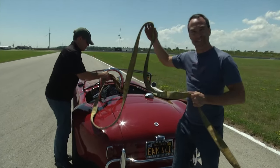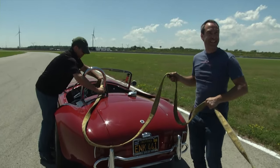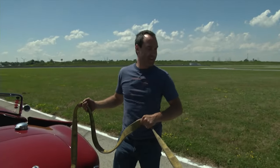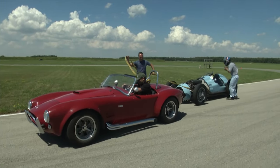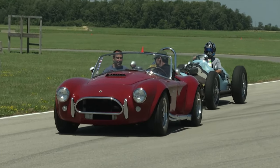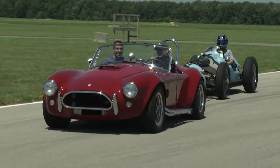It's so cool. It's built for a bigger track obviously, but you can pick your marks pretty easily — you can see. You drive this and you go, this is why people drive open wheel cars. Here's a sight you'll never see again: a Cobra towing a Talbot Lago.